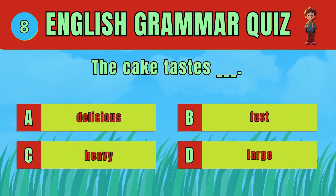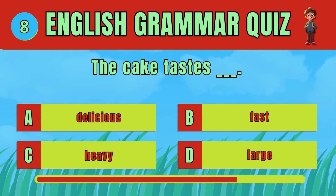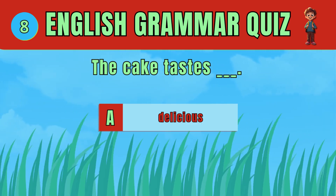Choose the correct adjective to describe the taste. The answer is D: Delicious. The cake tastes delicious.